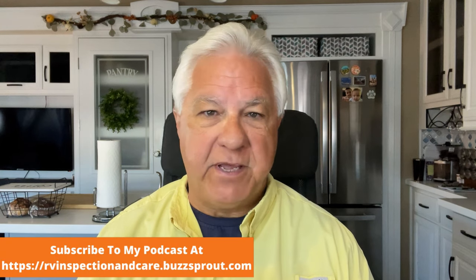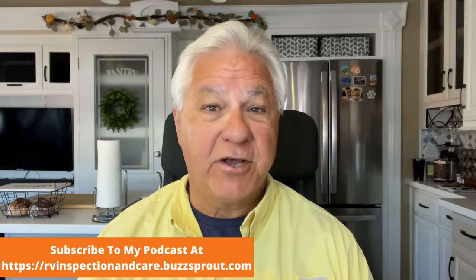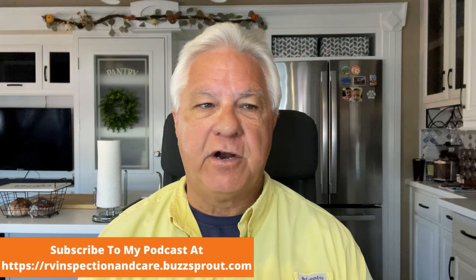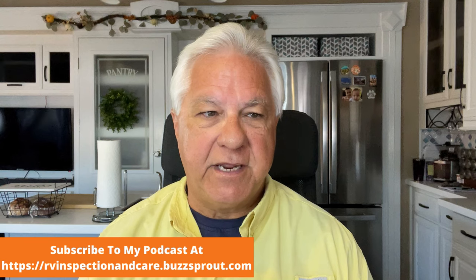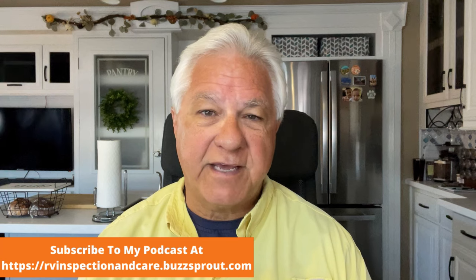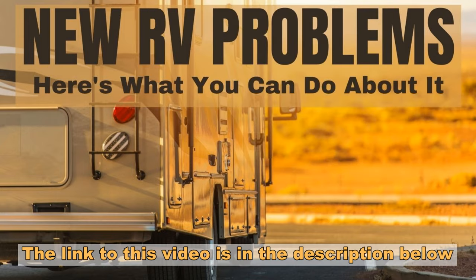RV buying reached a fever pitch during the COVID pandemic, no question about that. More RVs were sold then than almost any other time in history, but lots of the new RVs that were sold during that time had serious issues in them. I made a video just a little while back that tried to explain the factors that went into that situation — why it happened from an industry perspective — and if you get a chance to go through it, I'm sure it would be helpful.